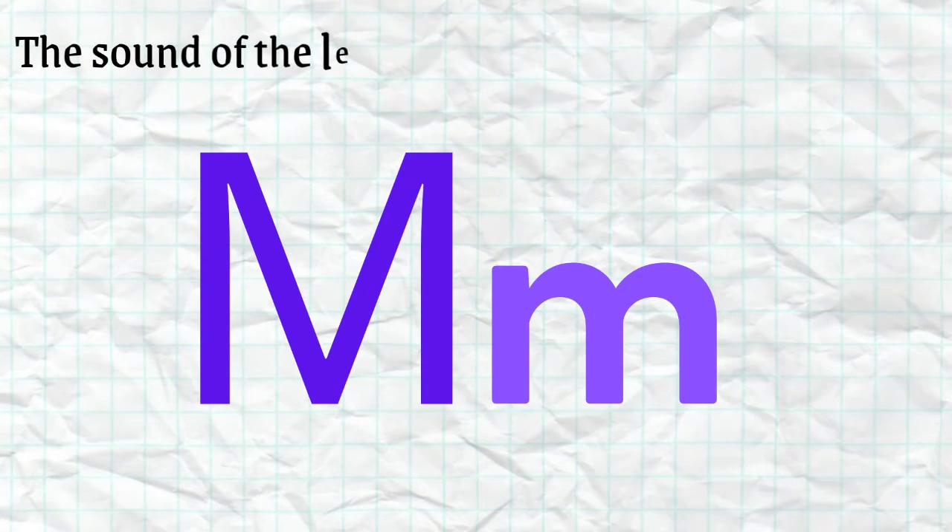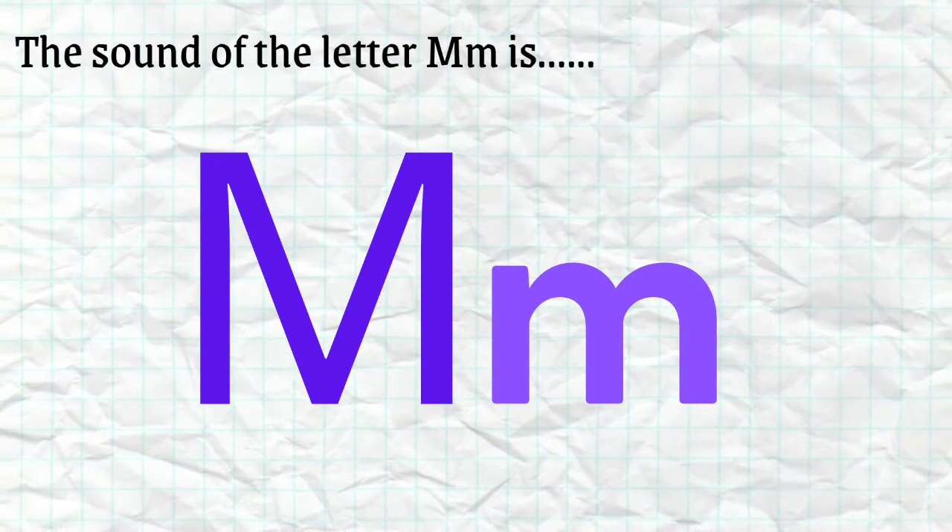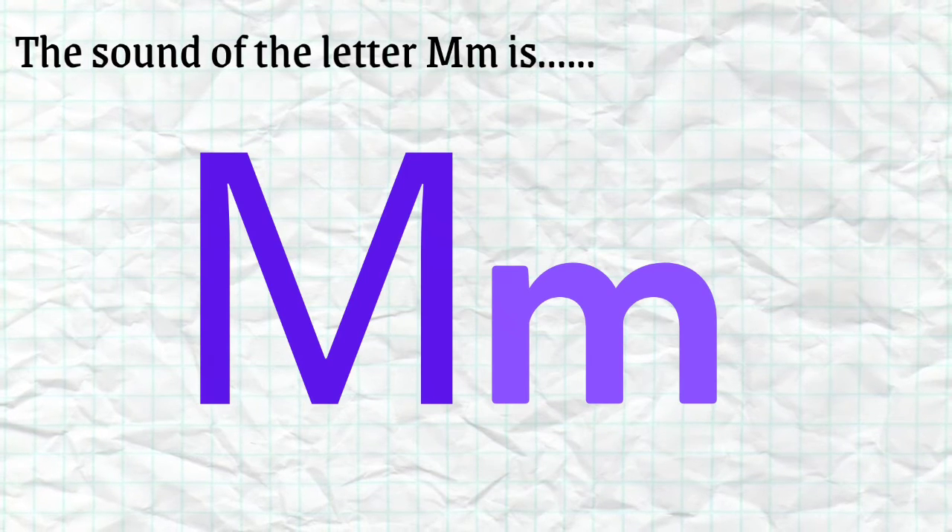So, the sound of the letter M is... MMMM.